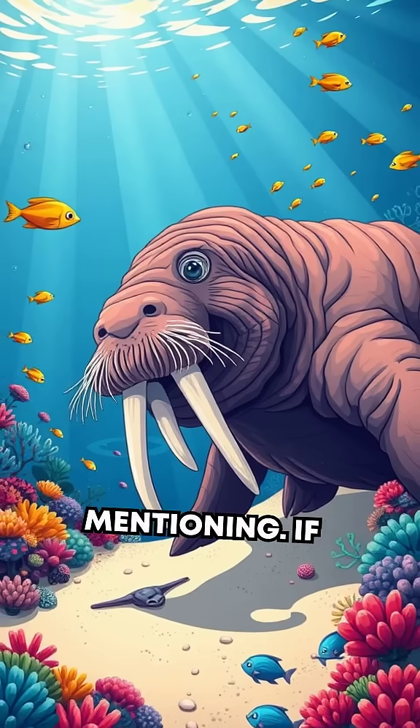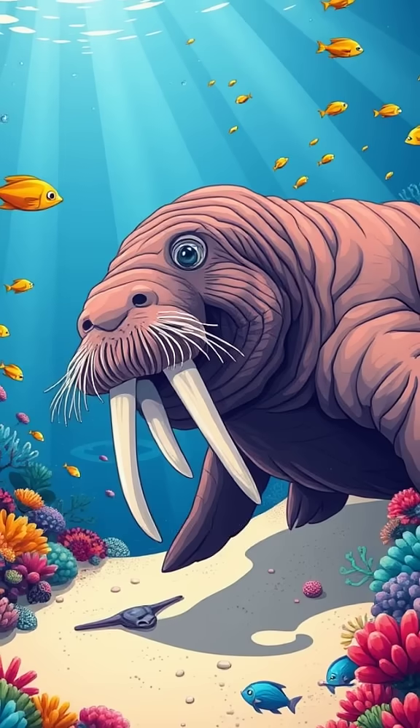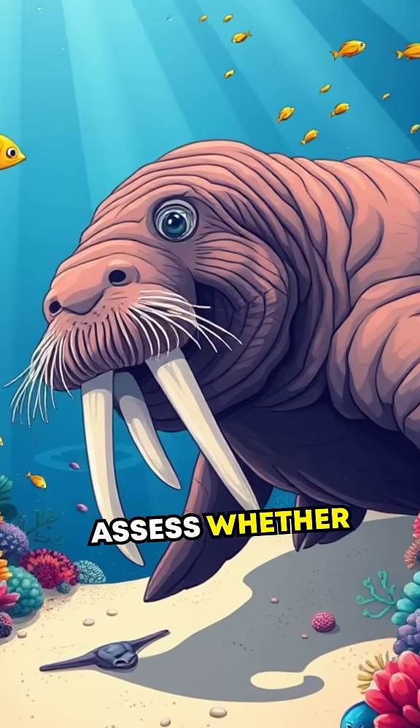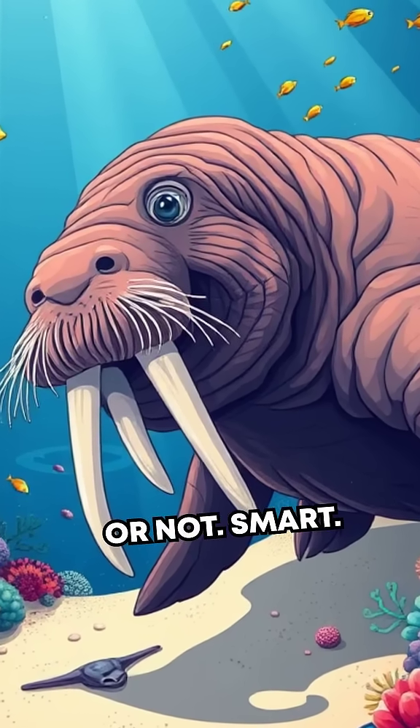Worth mentioning: if you've ever seen your cat hesitate at a narrow opening, it's probably using its whiskers to assess whether it'll fit through or not. Smart, right?